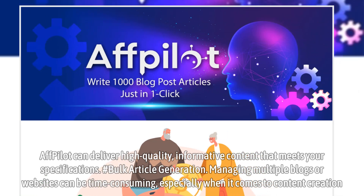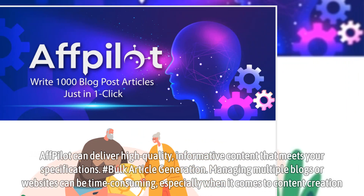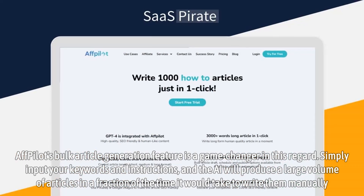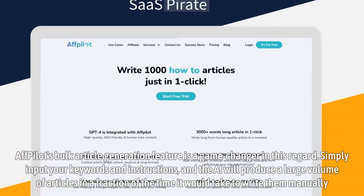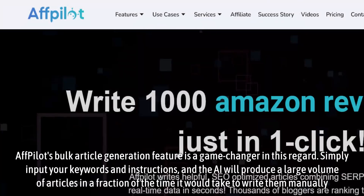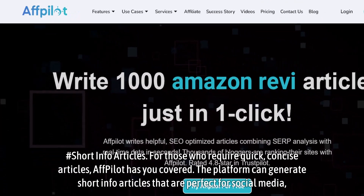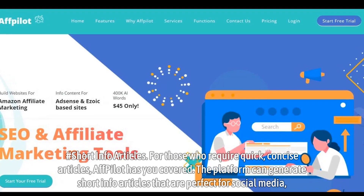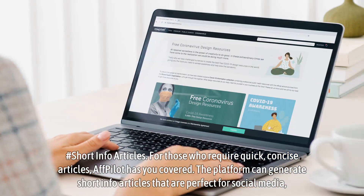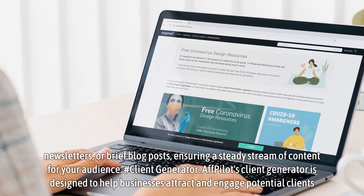Bulk Article Generation. Managing multiple blogs or websites can be time-consuming, especially when it comes to content creation. Affpilot's Bulk Article Generation feature is a game-changer in this regard — simply input your keywords and instructions, and the AI will produce a large volume of articles in a fraction of the time it would take to write them manually. For those who require quick, concise articles, Affpilot can also generate short info articles perfect for social media, newsletters, or brief blog posts, ensuring a steady stream of content for your audience.